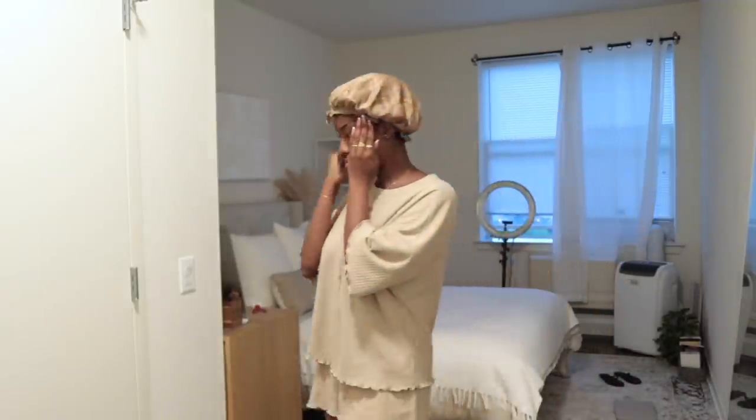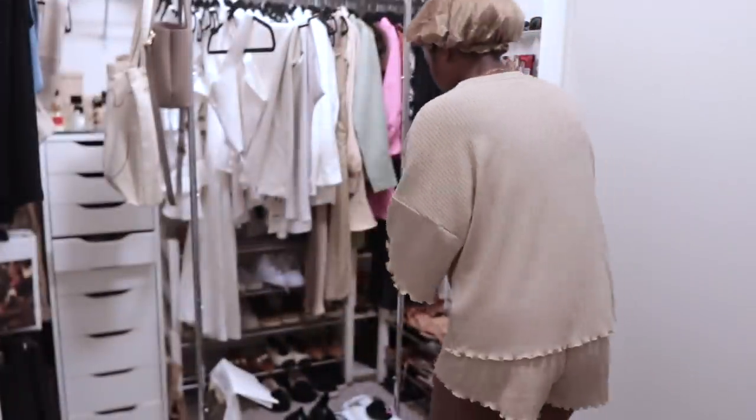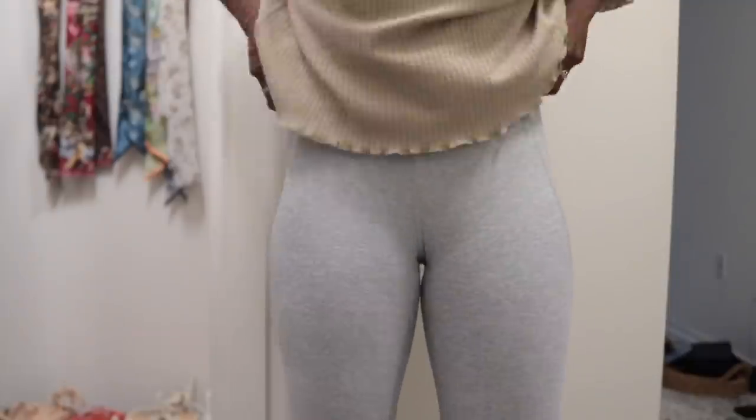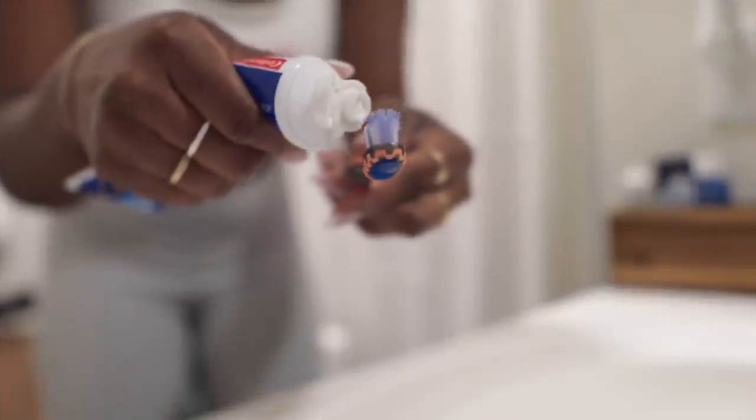Right after making my bed, I like to head over to my closet where I had set up my gym stuff from the previous night and I'm just going to get that on. I like to do this immediately as well, otherwise I will not go to the gym. So I get dressed and head to the bathroom to take care of some hygiene stuff — brushing my teeth, washing my face, that whole thing.